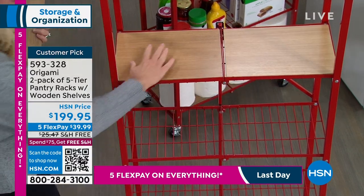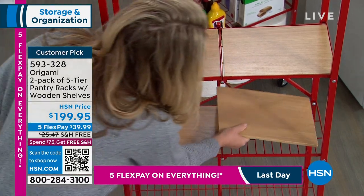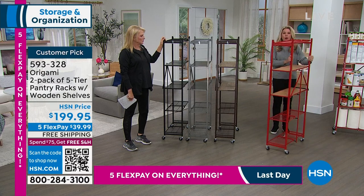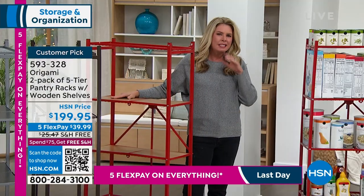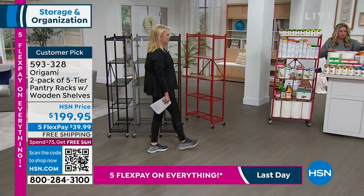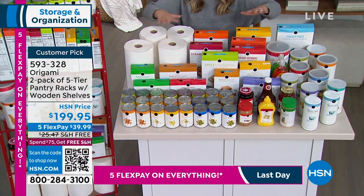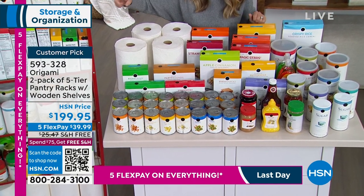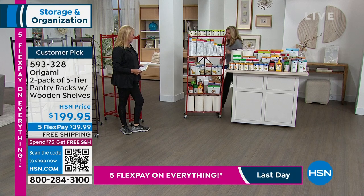If you want to have it in the closet with shoes on there, you can. If you want it in the pantry, you can. With two feet of open wall space, you've got that vertical storage space. Take a look at this table — all these cans, boxes, condiments, paper towel rolls — a solid trip to the grocery store. Everything here on this table fits on just one of these racks, not two. Look at how organized that's going to be for you.